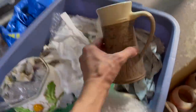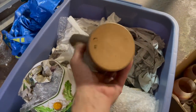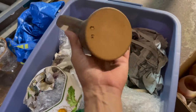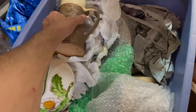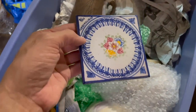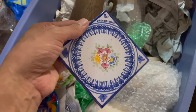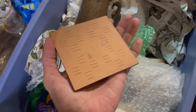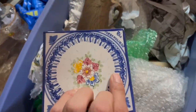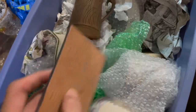This mug is cool — it's very large. It's signed A.E.K. This trivet or coaster — this is the Nao, which Yadro made that brand. Let me see — it's made in Spain.